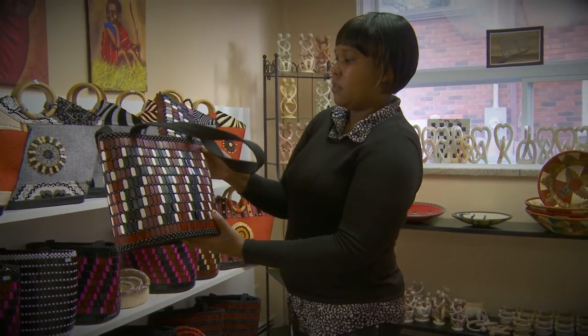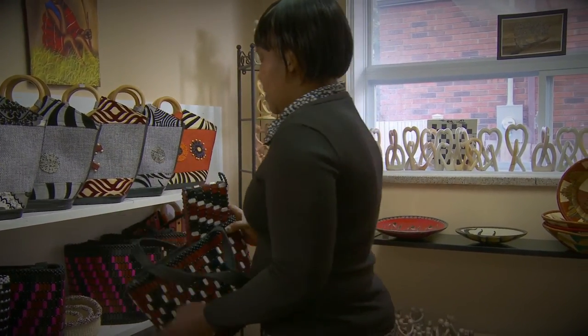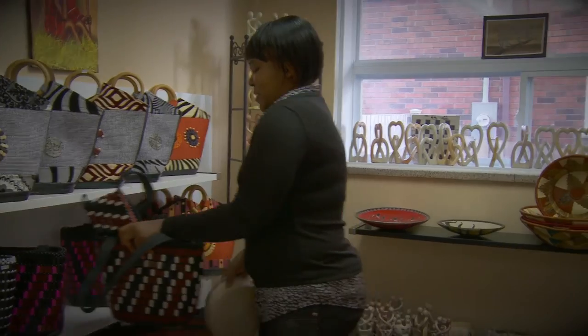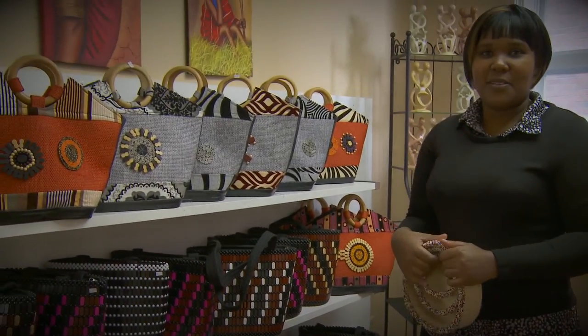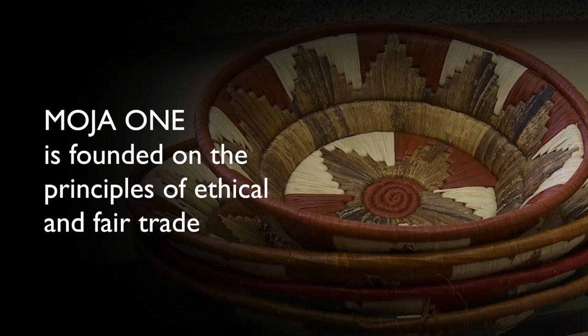This bag goes for only $45 a piece. What really motivates me with these women is that when they're working together, they're singing songs — they're like a little community of their own, socializing at the same time they're working.